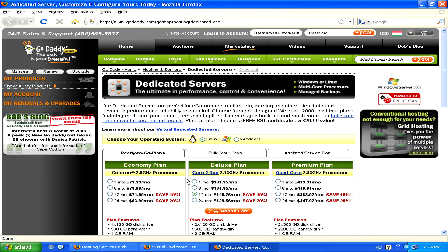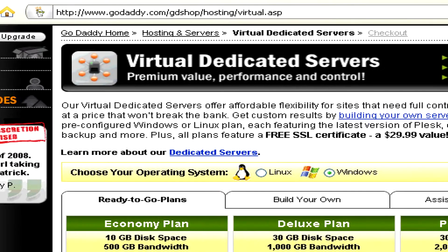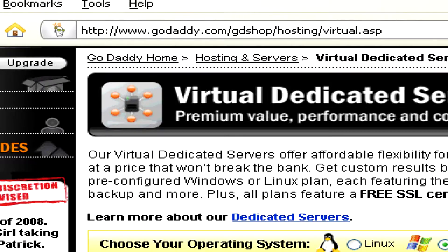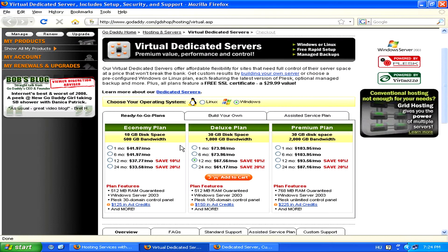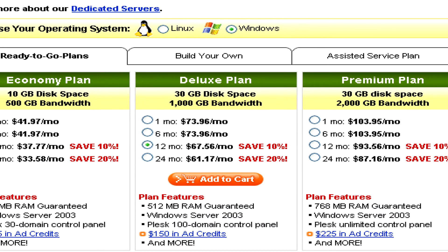Now, there's also a compromise between these two types of hosting called virtual dedicated servers. This might be ideal for medium-sized businesses. Basically, this is where you share one physical server, but with a lot less people than you would with shared hosting, so it's almost like you had your own dedicated server. The price range for this is also a compromise between the other two types, around $40 to $100 per month.